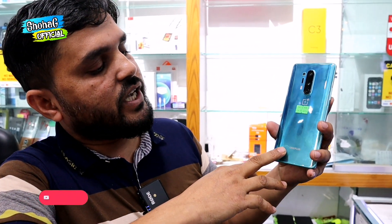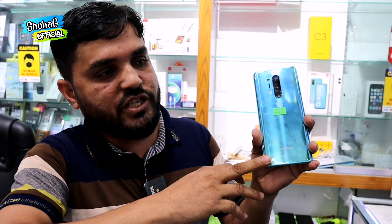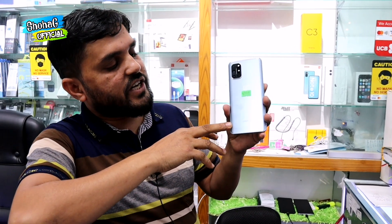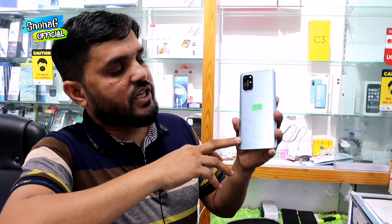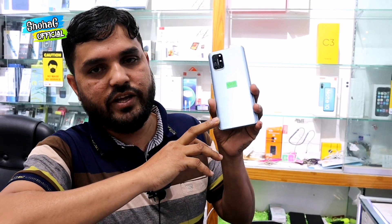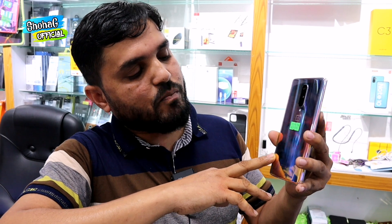OnePlus 8 Pro — this is a very beautiful device. It looks like new condition. And the OnePlus 8T also looks like new condition.